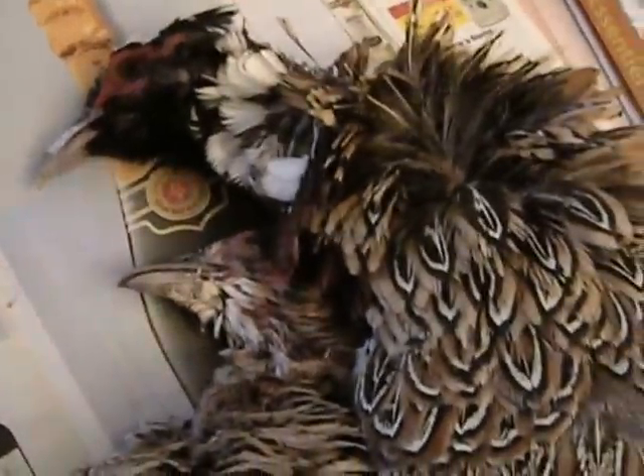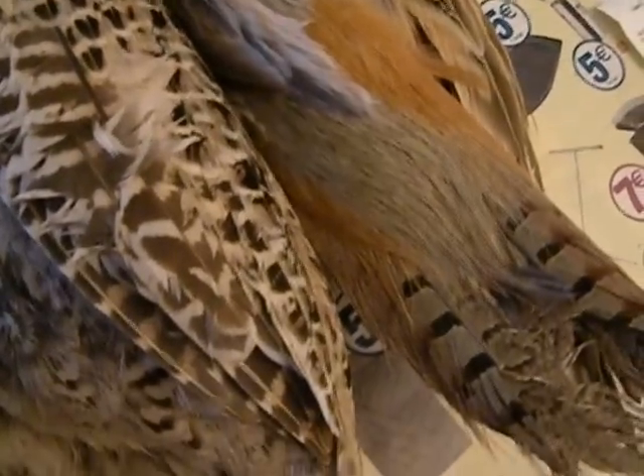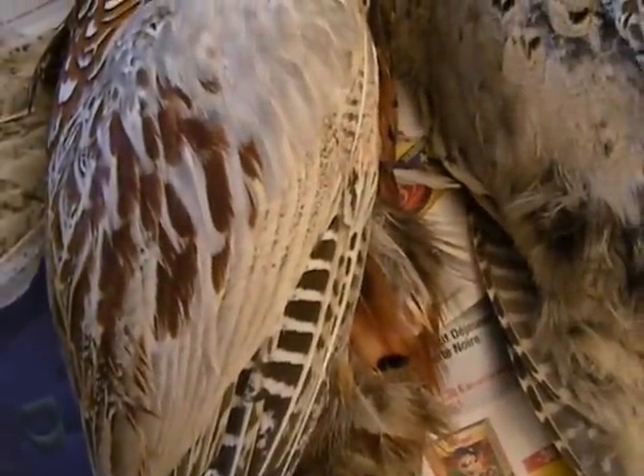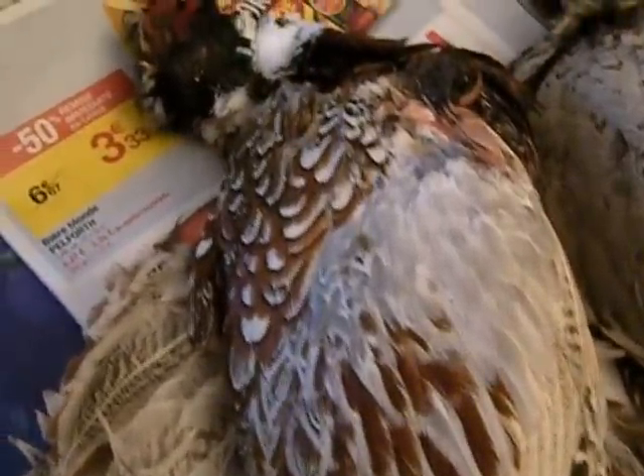I wanted to get one pheasant already plucked and prepared, but it's late in the season — they were all sold out. The place I found that still had pheasant had them with the feathers on. I did this once before and it was a lot of work: to hang them, to get them plucked, to gut them, to cut them up. But they're so delicious, and all these years have gone by and I've never cooked a pheasant at home again.